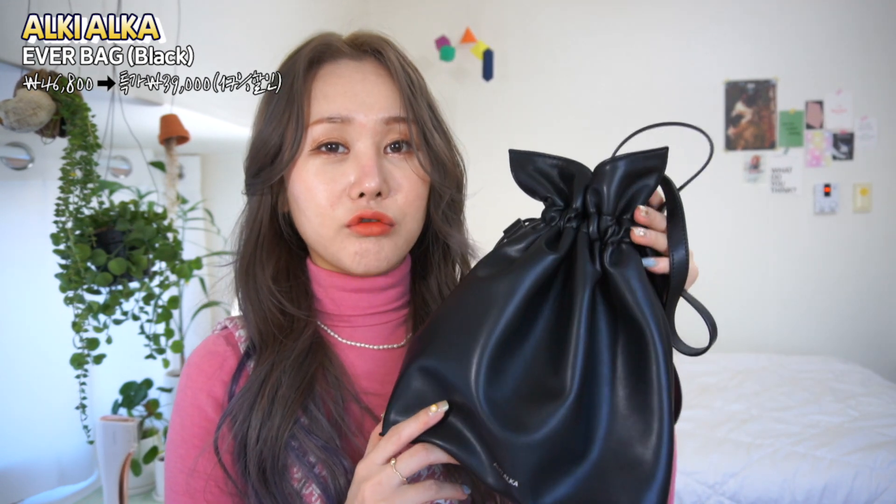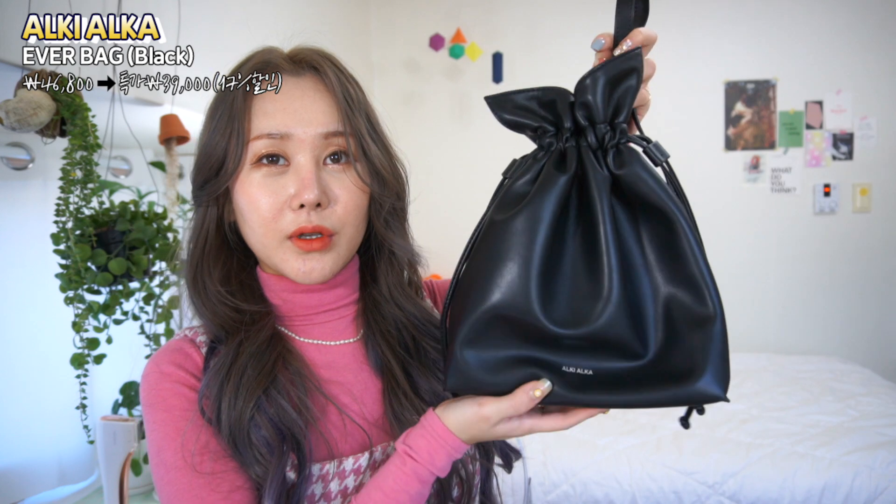The price is 46,800 yen, but with a 17% discount for subscribers you can purchase it for 39,000 yen. This was the fifth and final designer bag in today's winter bag collection.